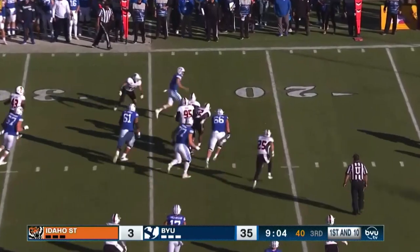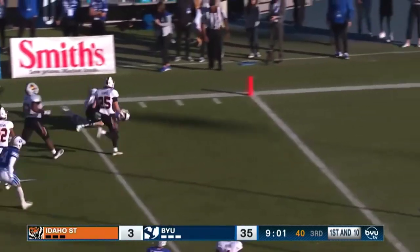A motion fly sweep, Zach on the keeper. Sidestep — 20, 15, 10. Oh, stumbles at the five.